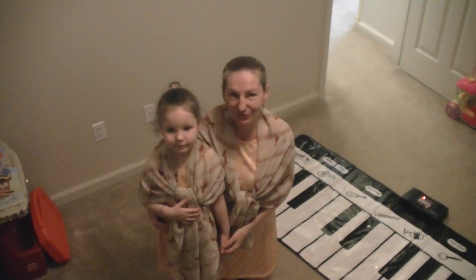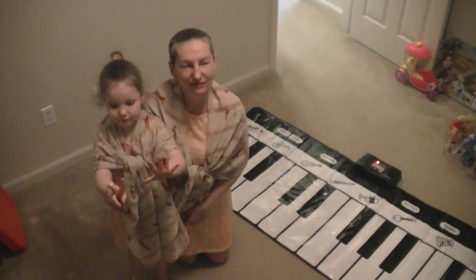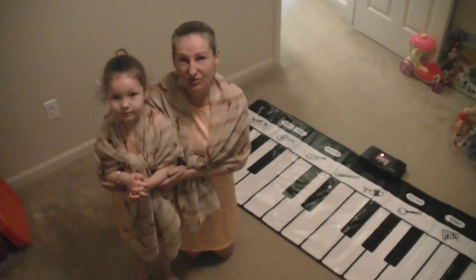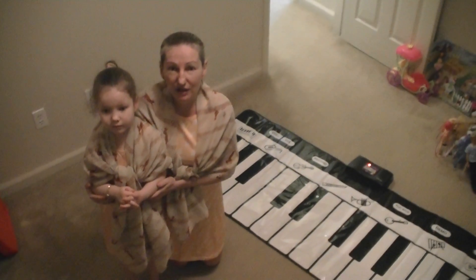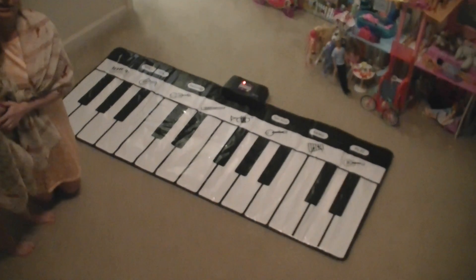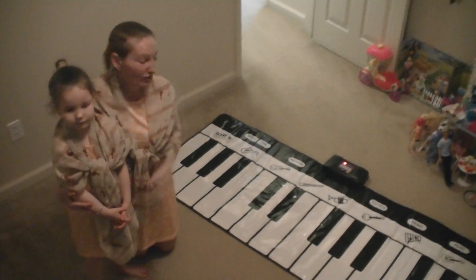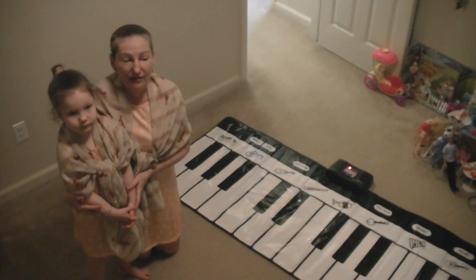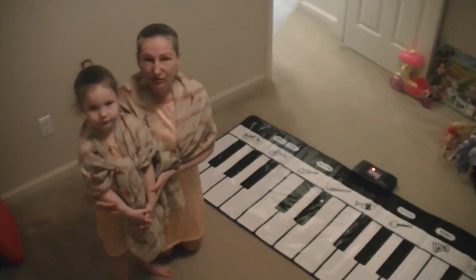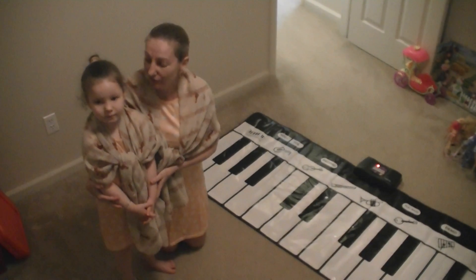Hi! Today is December 2, 2021. April is 5 years and 7 months old. She plays piano for 17 months now — we started with her in July 2020. A couple of weeks ago I bought this piano mat, and today we're going to make several videos demonstrating how we use this particular device. In the first video we're going to talk about different theoretical concepts that we drill with April in her preparation for Certificate of Merit Exam, which she's going to take in winter 2021.